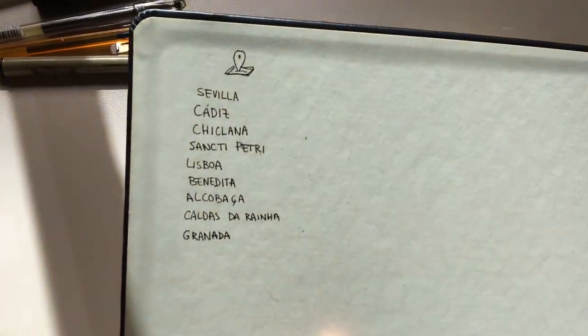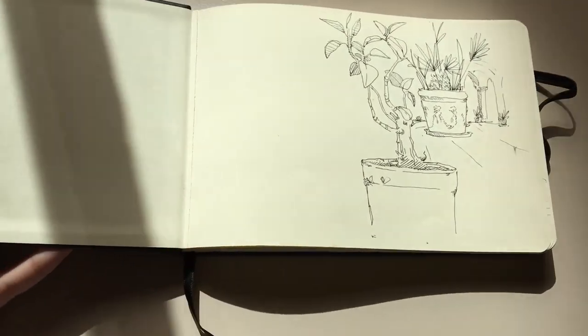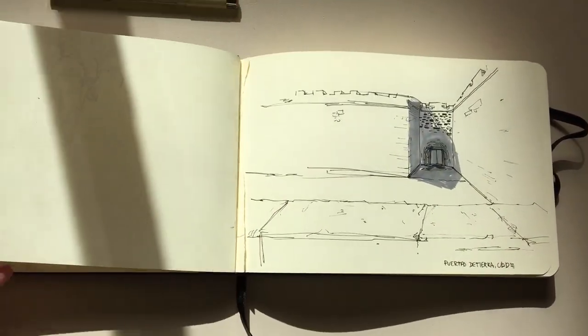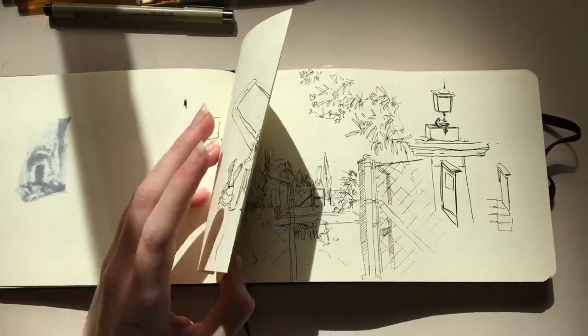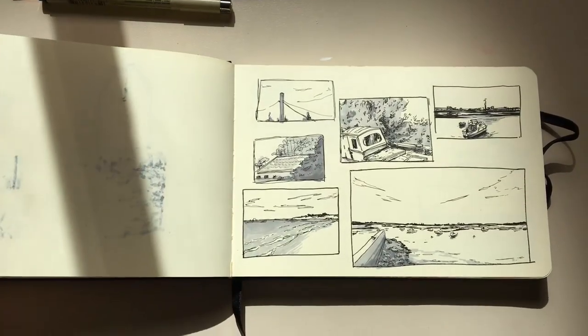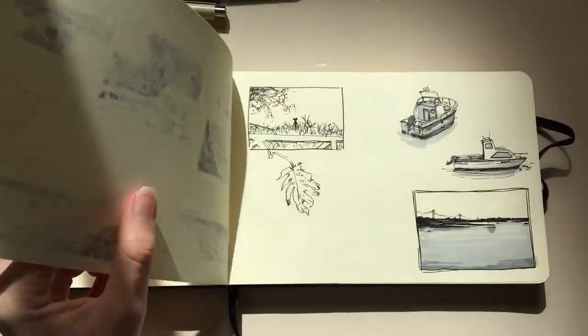These are the locations that I draw mostly, here in Spain and Portugal. The first ones were from 2021, about two years ago. It's been a few years since I started it but I'm taking my time. These are some drawings I made in Fuerteventura two years ago — in summer I went with my family on a family trip and we spent a whole week together in a house with a swimming pool.